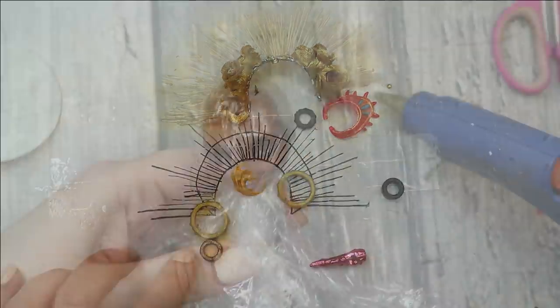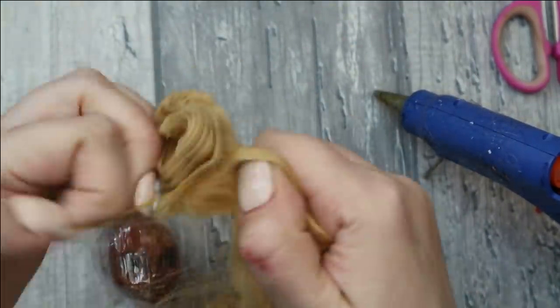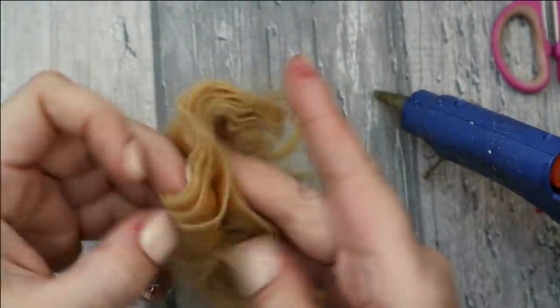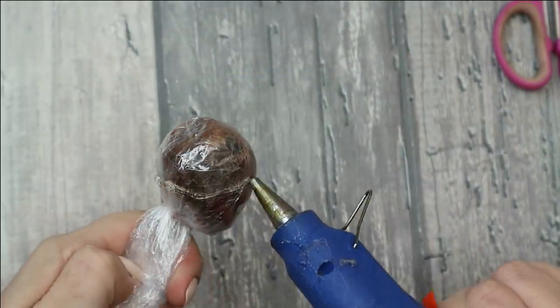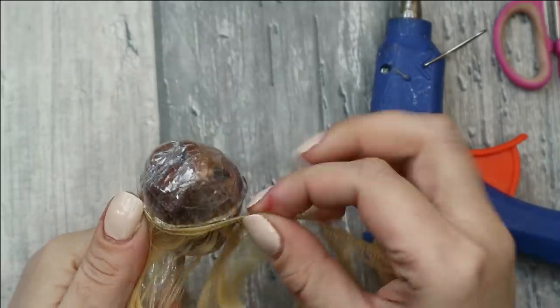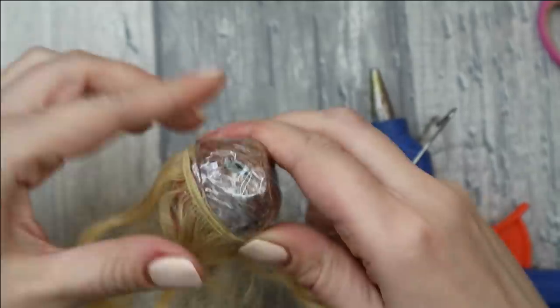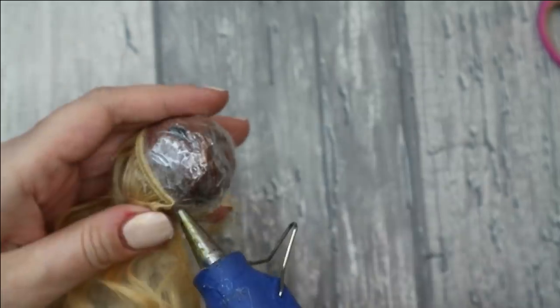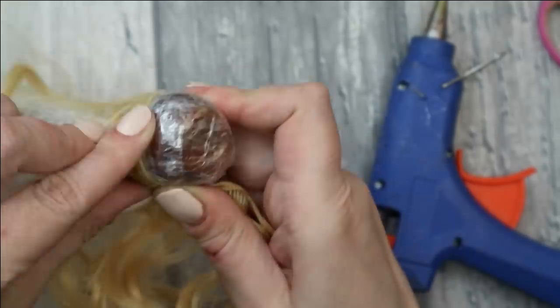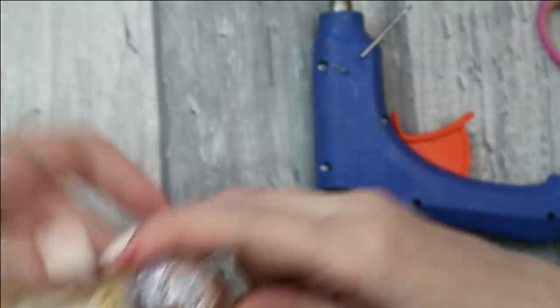Now I think it's time to make a very long, very fluffy, very gorgeous wig using this golden hair.